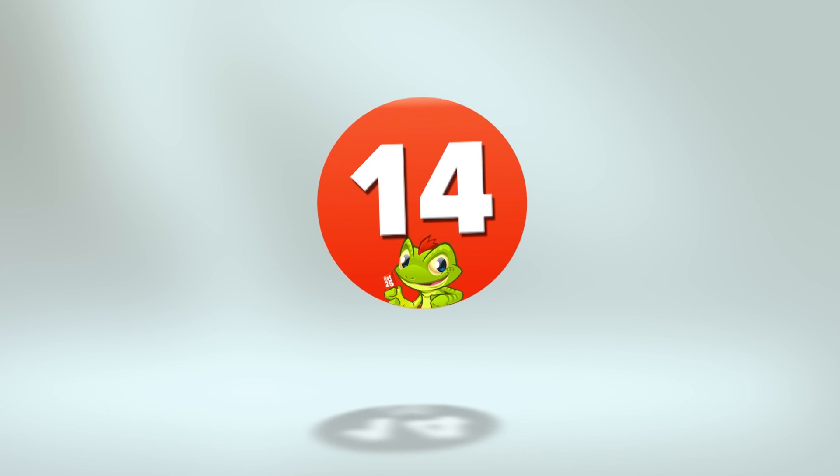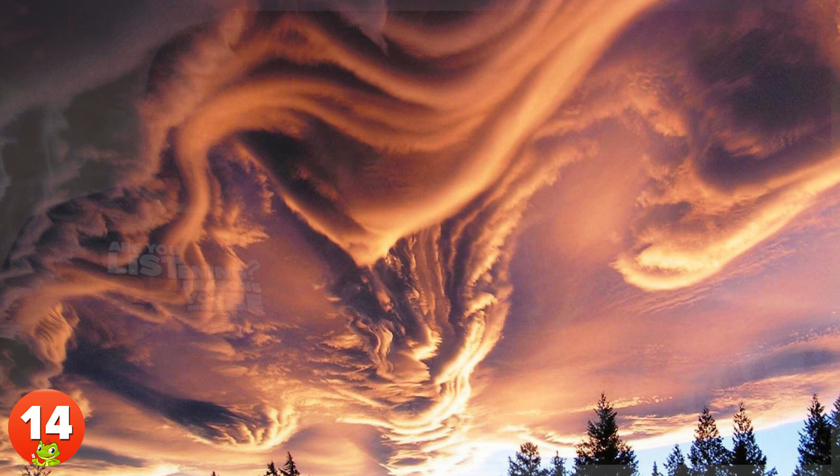14. Translated as "roughened waves," the Undulatus Asperatus is a fascinating, ominous-looking cloud formation. This one was spotted and captured in New Zealand.